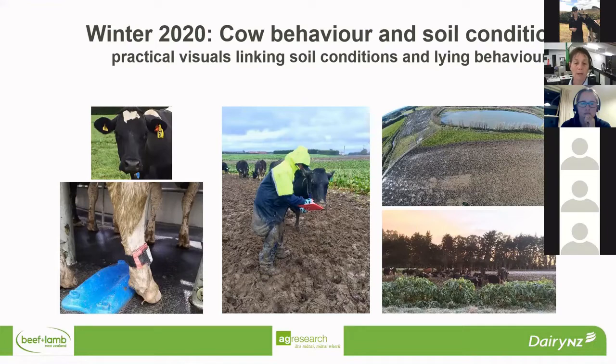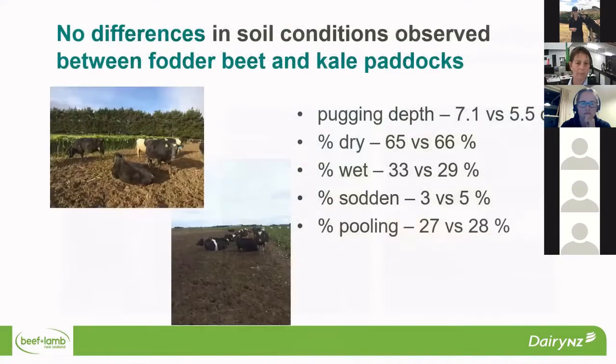The cow manager tags gave us an indication of activity, ruminating and eating time. The team went out and did a whole lot of soil measurements looking at pugging depth, wetness, and a whole range of things. In terms of the fodderbeet and kale paddocks, we did not observe any differences in the soil conditions between them.